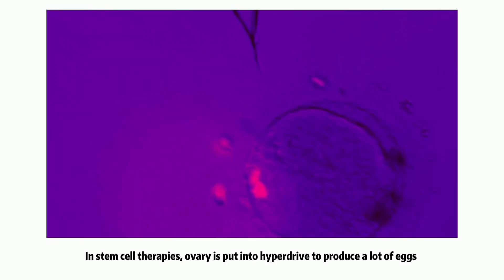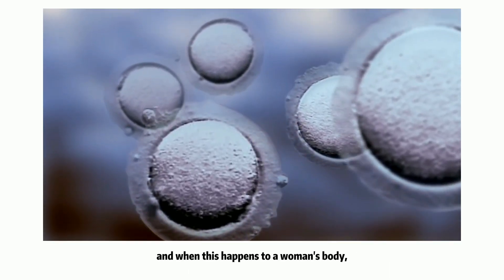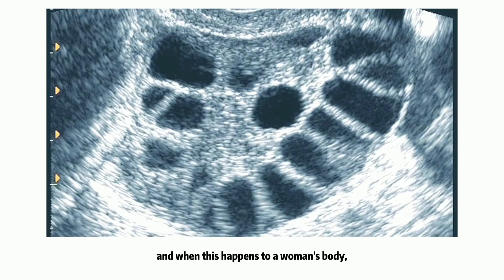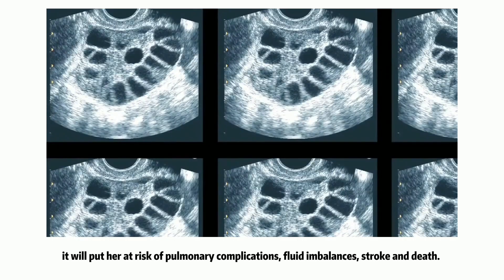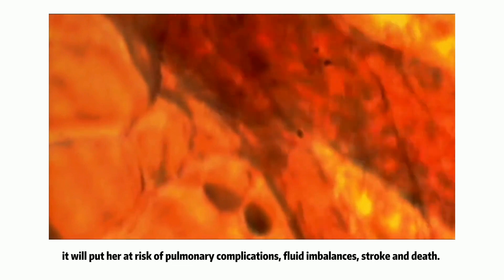In stem cell therapy, the ovaries are put into hyperdrive to produce a lot of eggs, and when this happens to a woman's body, it will put her at the risk of pulmonary complications, fluid imbalance, stroke, and death.